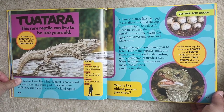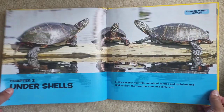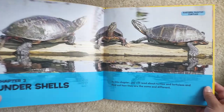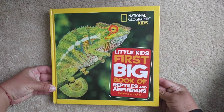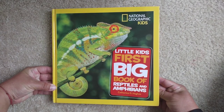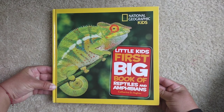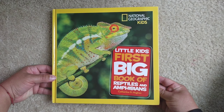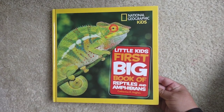We finished chapter two — come back for chapter three! I hope you learned a lot. So which one is your favorite? I think mine is the chameleon — I think their eyes are so cool. Thank you for listening and see you back soon.